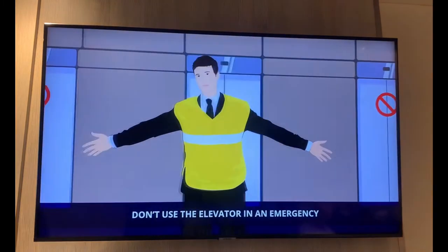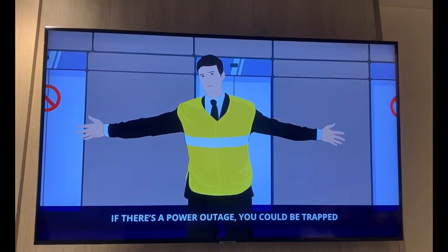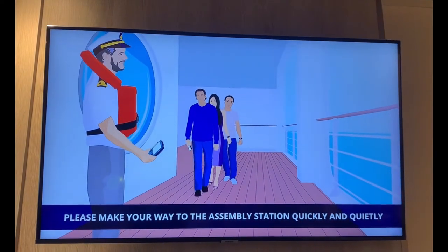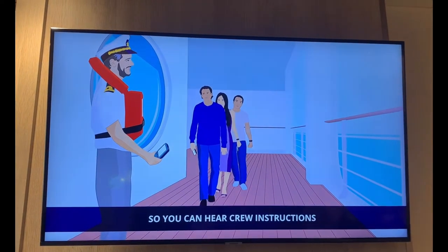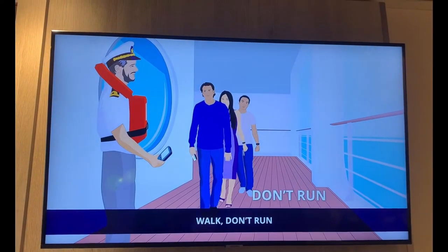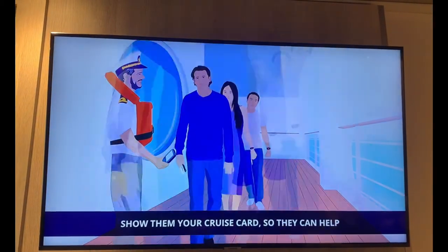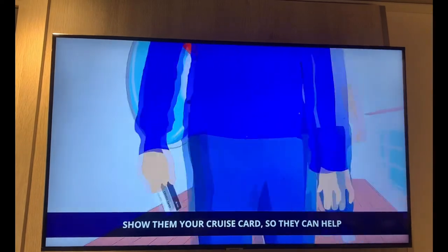Don't use the elevator in an emergency. If there's a power outage, you could be trapped. Please make your way to the assembly station quickly and quietly so you can hear crew instructions. Walk, don't run. Guides are there to assist you — show them your cruise card so they can help, and always follow their directions.